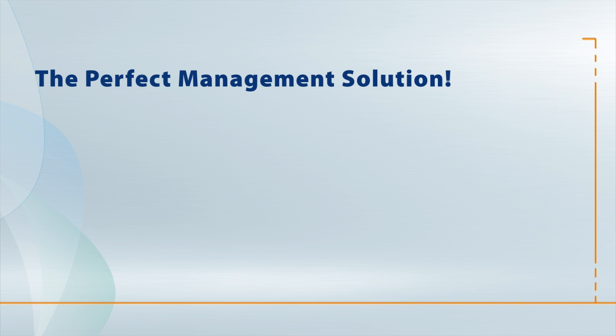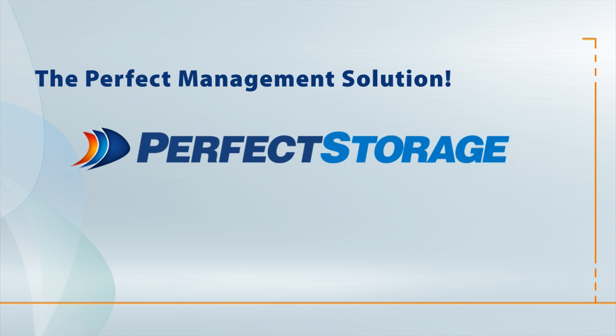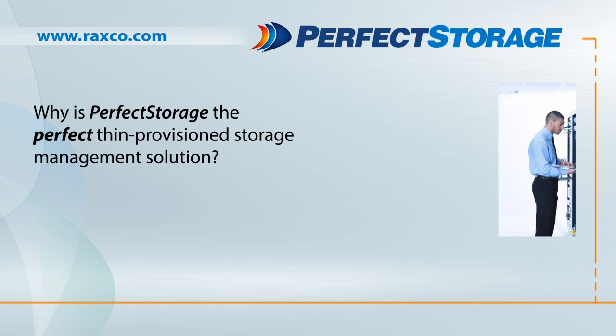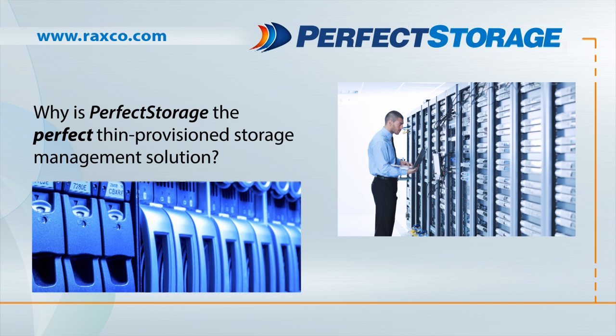Introducing the perfect management solution for thin-provisioned space reclamation: Perfect Storage with Advanced Reclaim Technology. Why is Perfect Storage the perfect thin-provisioned storage management solution?